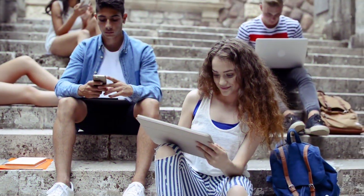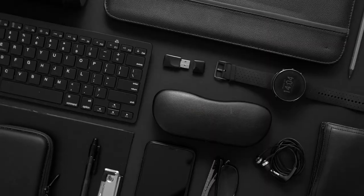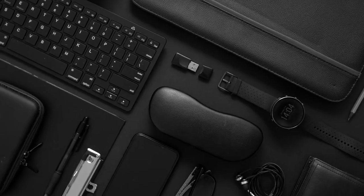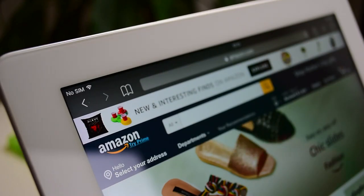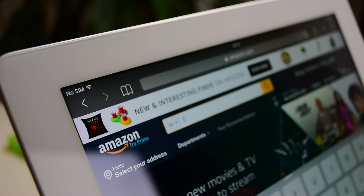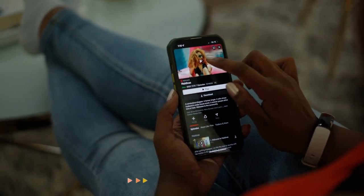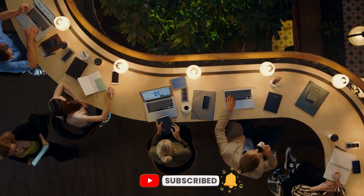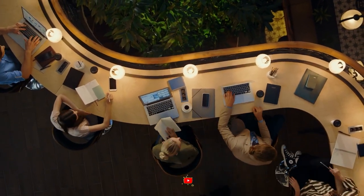Thank you so much for watching. If you've enjoyed any of these gadgets, you can find the product links down in the description box below. If you want to check out the 12 coolest Amazon gadgets that you need to purchase right now, then click on the left. And if you don't want to miss any videos, then click that subscribe button. Thank you once again for watching, and we'll see you in the next video.